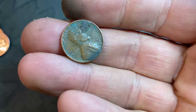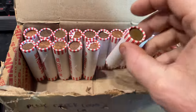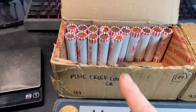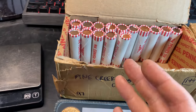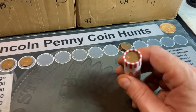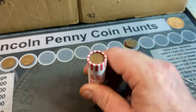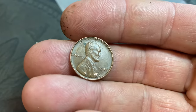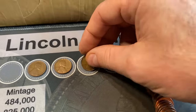Roll number 23, wheat cent six: another 1953 Denver. Same roll, another 53 but this time San Francisco. Roll 35 has the other wheat cent ender — I must have made a mistake earlier; it's probably just the second ender we already expected, so not going to be three enders. That second ender is a 40-something — wheat cent number eight is a 1947 S. Definitely a better date, we'll take it.